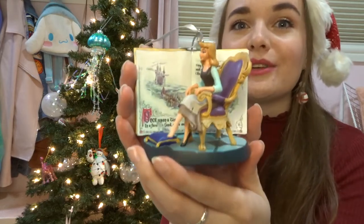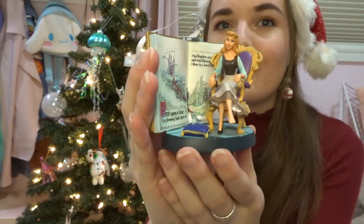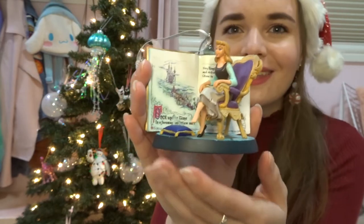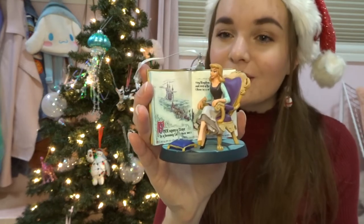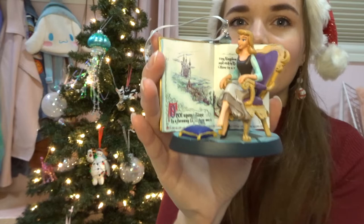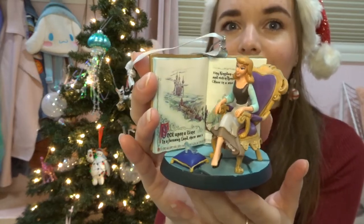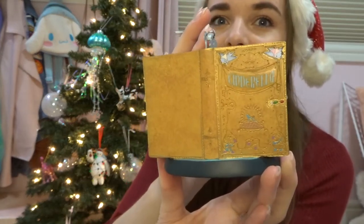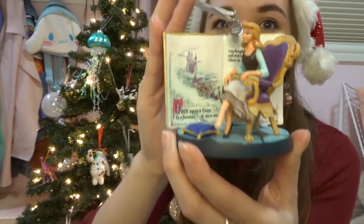Moving into 2020, I only picked up two ornaments. The first is this absolutely amazing Cinderella storybook ornament. Cinderella was my favorite as a child, and this ornament is beautiful — you can see her on the chair with the glass slipper on the cushion, and the storybook behind her. The attention to detail is impeccable, and they even paid attention to the back with painting and embossing of the Cinderella storybook. It's really hard to hang because it's quite large, but it's definitely a standout in the collection.